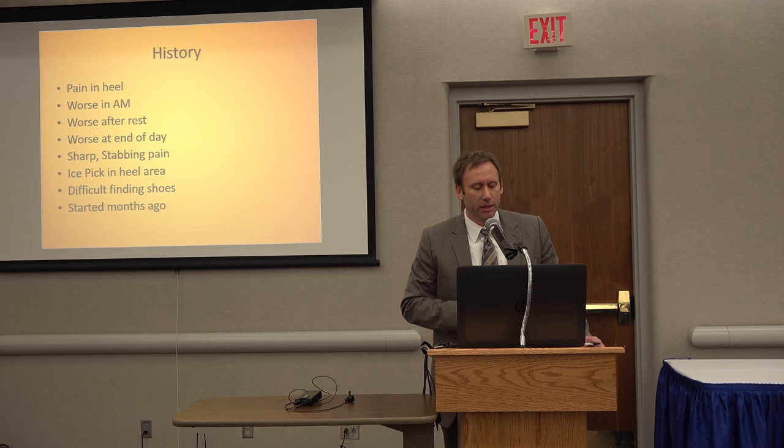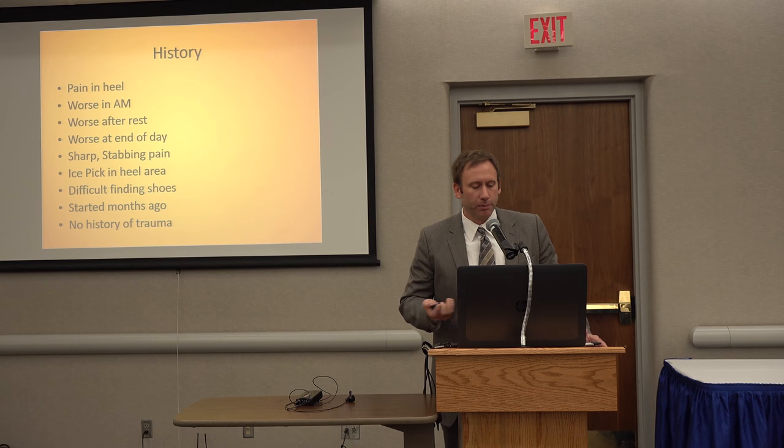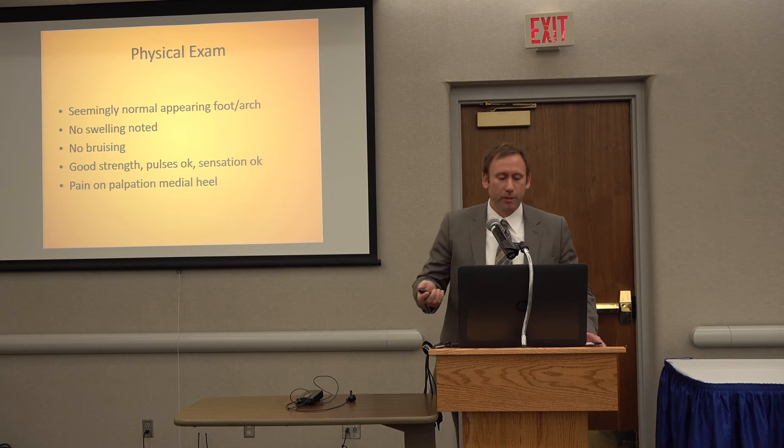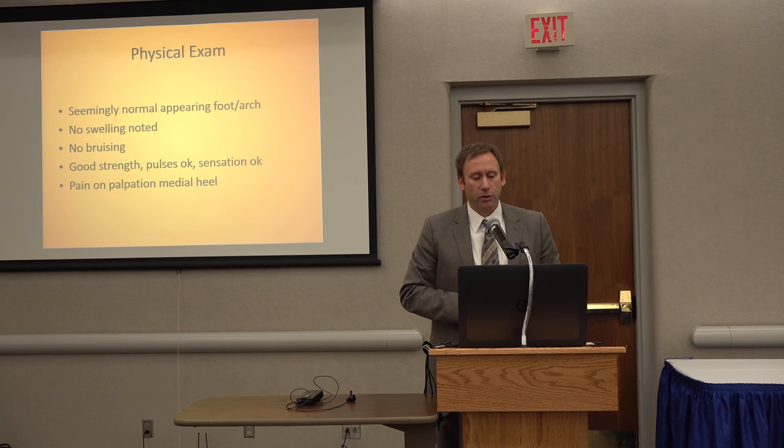It can be more bothersome. Usually by the time they get to me they've had symptoms for weeks, months. It's usually not an acute event — it's usually something they thought would get better and unfortunately it just didn't. Typically there's no trauma, and it's usually isolated to just one specific area of the heel.